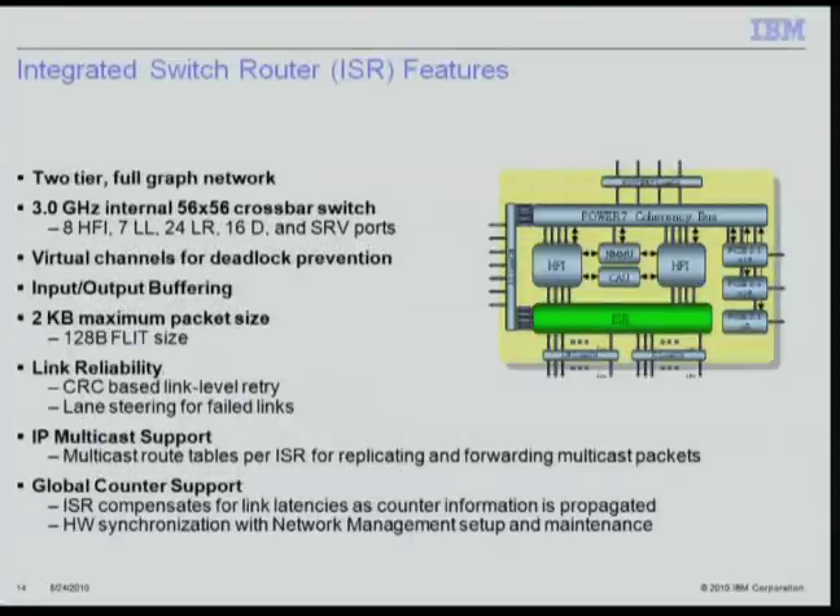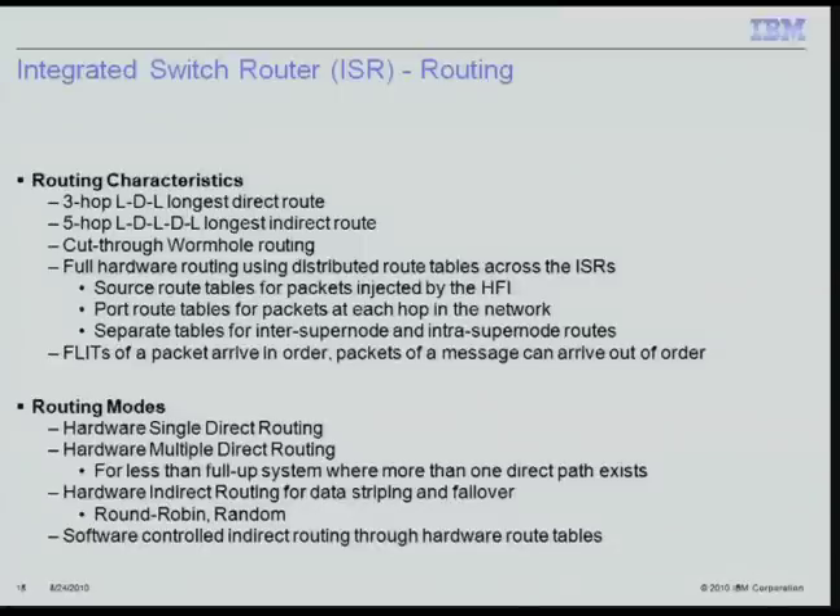The integrated switch router supports a two-tier network with a 56x56 internal crossbar running at 3 GHz. It is an input-output buffered architecture with 2 KB maximum packet size and 128-byte split size. Link reliability is provided with CRC-based link level retry and lane steering for failed links. The ISR has separate route tables for IP multicast support and also supports a global counter for time-of-day functions used for ordering control or performance tuning. Network routing characteristics include a three-hop longest direct path, a five-hop longest indirect path, cut-through wormhole routing, and distributed route tables including source route tables for HFI-injected packets and port route tables for intermediate-hop packets. Packets arrive in order per flit, but messages can be out of order.